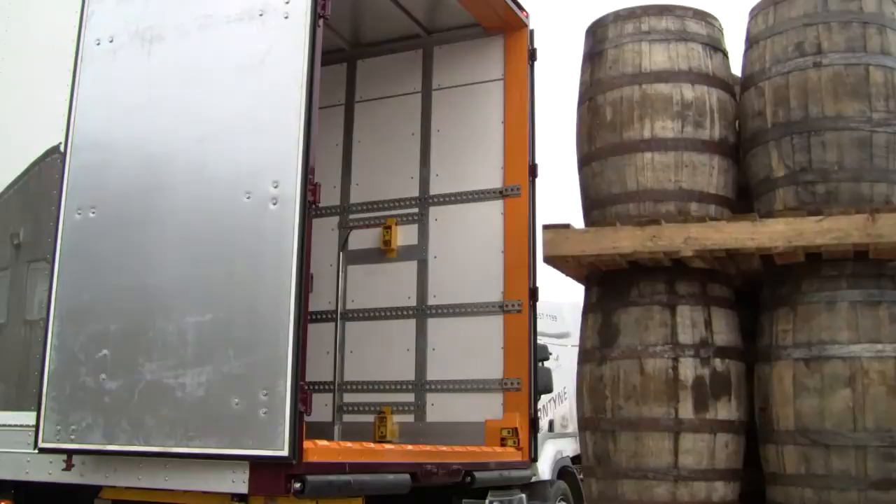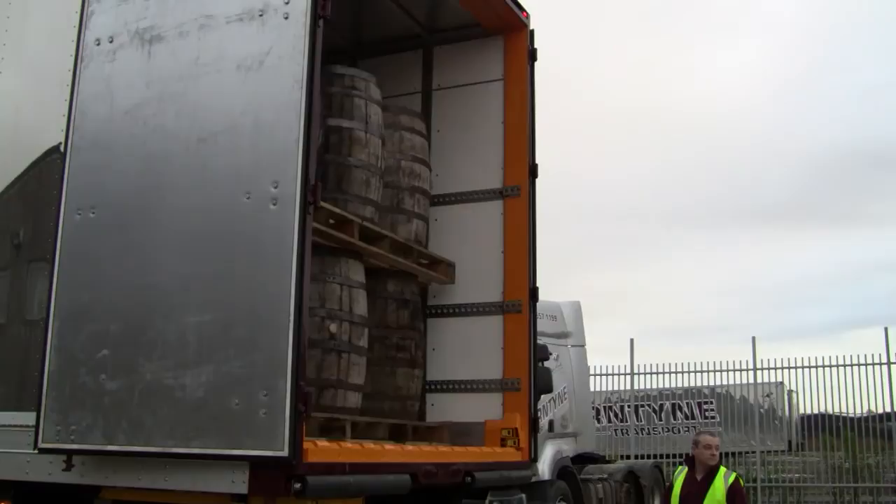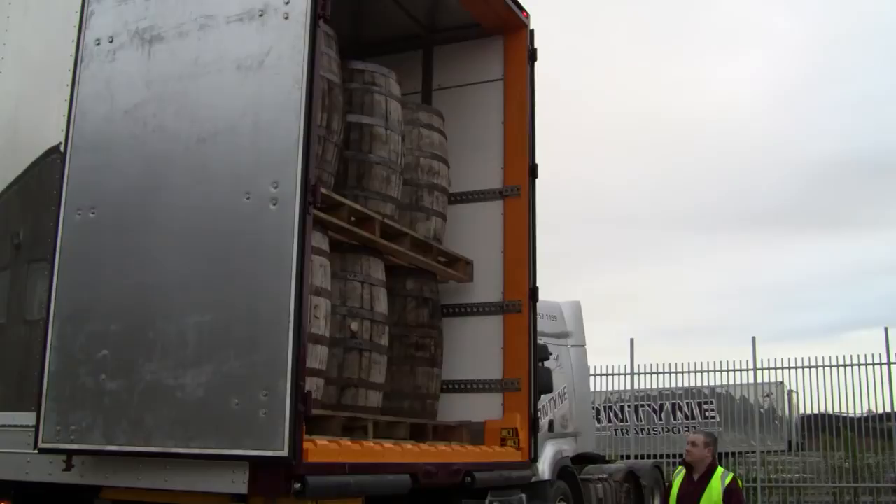Unloading the Pallet Walker trailer is as easy as loading it. Because the material is automatically indexed while loading and unloading, there is no need for personnel to enter the trailer, reducing the associated safety risks. The floor is even safe for forklifts, provided it is stopped with the lifting slats stored in the down position.